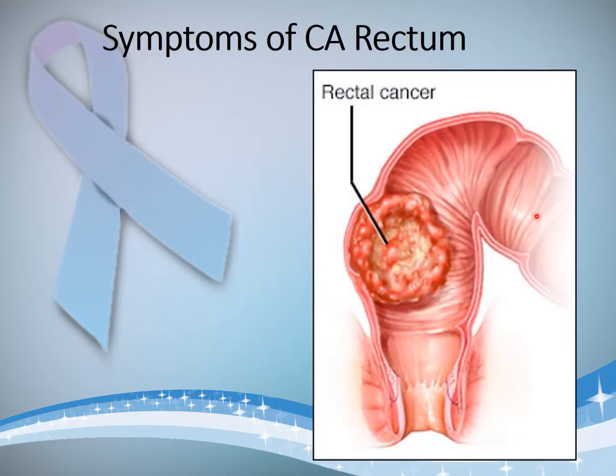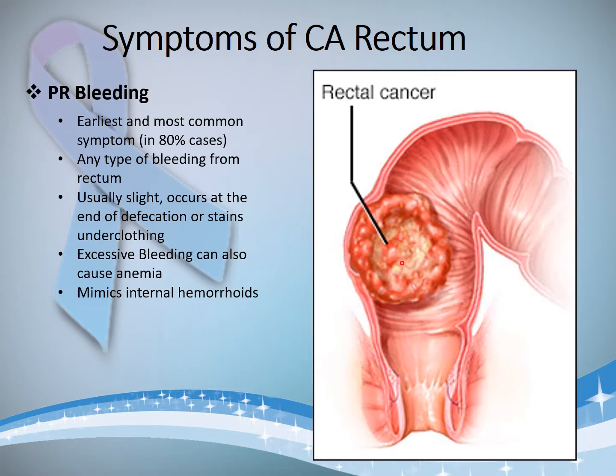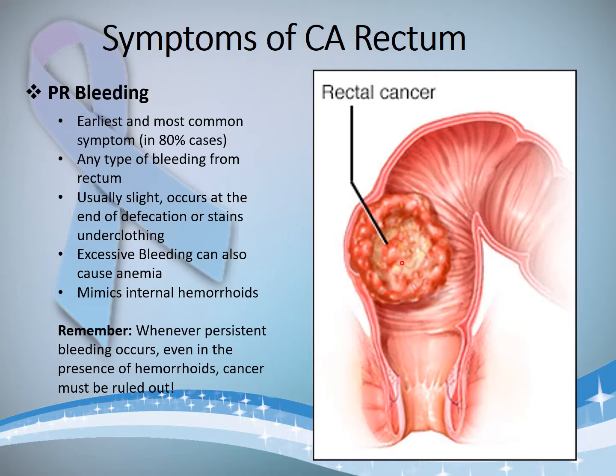Now we will discuss the symptoms with which patients come to you. Suppose this is the growth inside the rectum — when hard stools try to pass across this growth, it will ulcerate and will cause bleeding. So the most common symptom of carcinoma rectum is PR bleeding — per rectal bleeding — and it is the earliest and most common symptom, and any type of bleeding can occur.